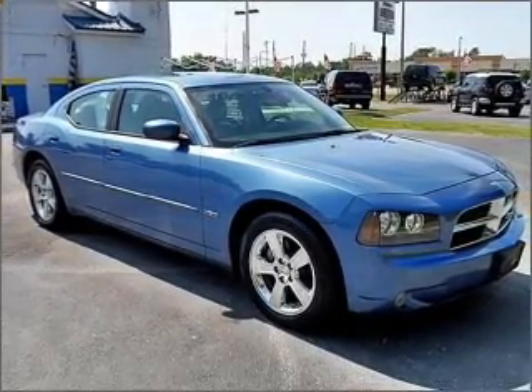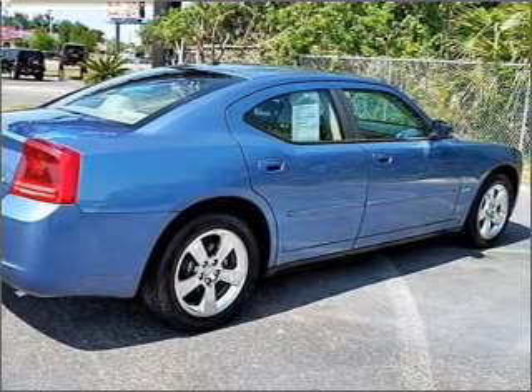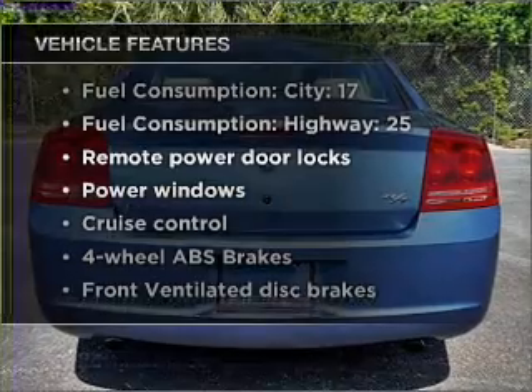Savor your listening experience with the premium sound system. Brake safely with the anti-lock braking system. Plus, enjoy these notable features that are included in this vehicle.